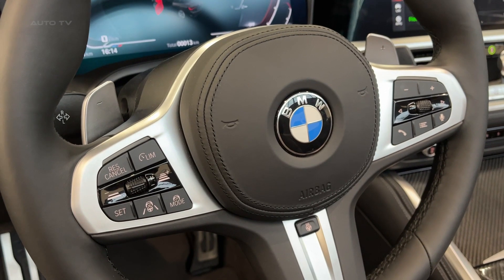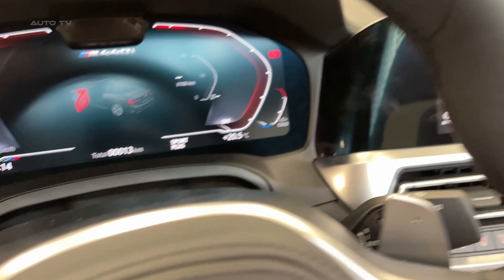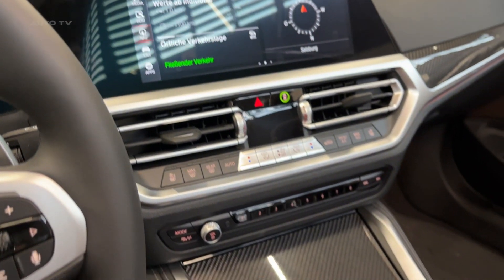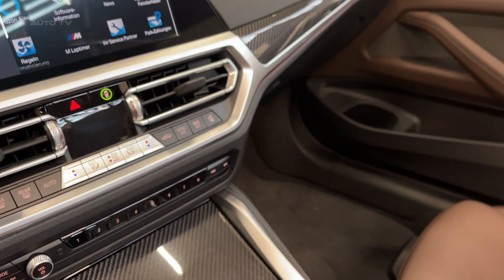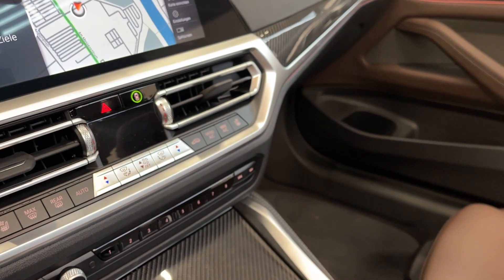Despite its high-performance credentials, the M440i Cabrio boasts respectable fuel efficiency. The EPA estimates it at 23 mpg city, 31 mpg highway, and 26 mpg combined — making it a practical choice for those who want both performance and efficiency in their luxury convertible.